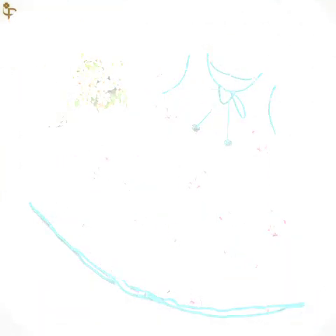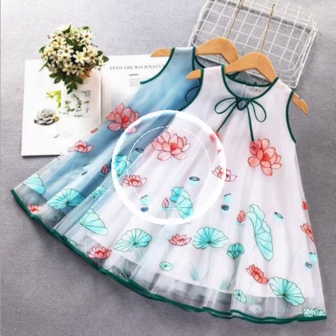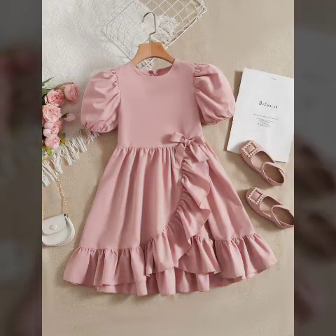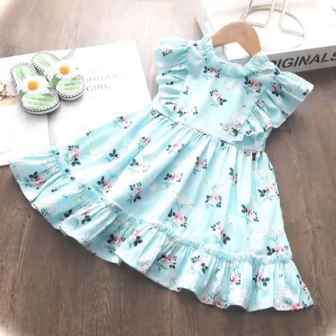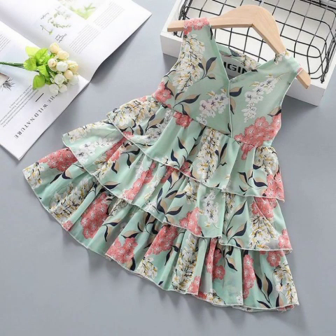You will see the most beautiful, unique and amazing double thread kids baby girls designs. Please focus on the content and subscribe to my channel.